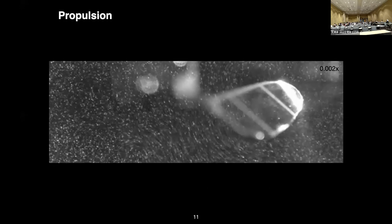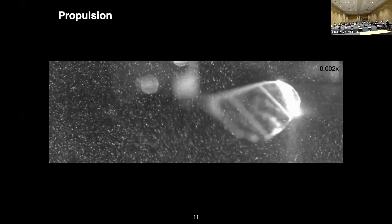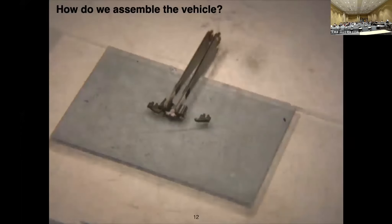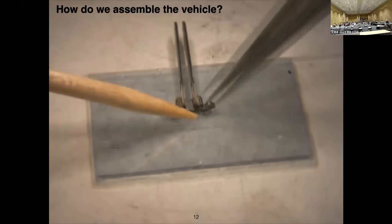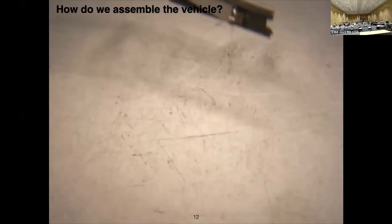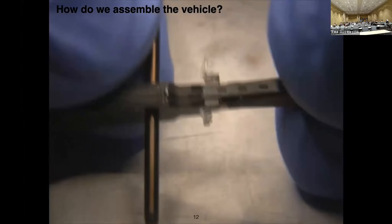A lot of work has also been done in propulsion, primarily by my colleague Professor Kevin Chen, to determine how we can create vortices and shed them to actually generate lift. Everything is assembled by hand using tweezers and glue underneath a microscope. I loved doing this in grad school — I found great joy in putting this together — though I think my current graduate students are not as excited. I think I'm alone in that.